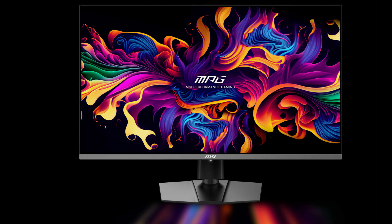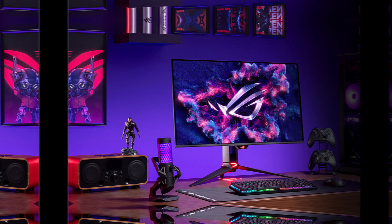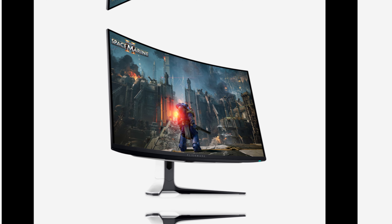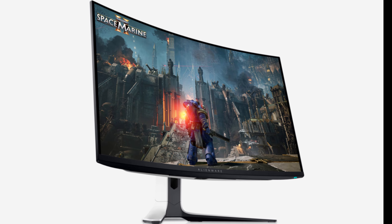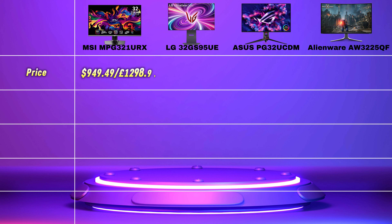The 32-inch OLED monitors I have chosen today are the MSI MPG321URX, the LG 32GS95UE, the ASUS PG32UCDM, and finally the Alienware AW3225QF.